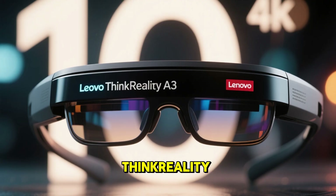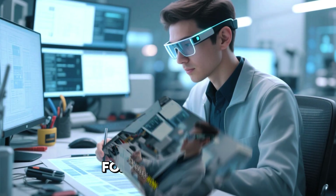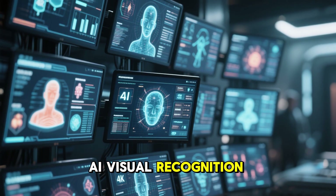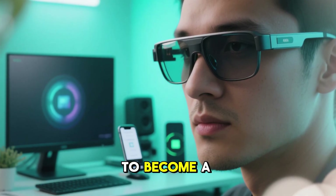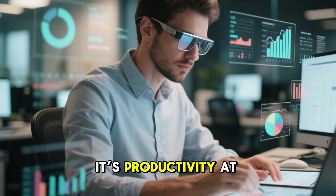Number 10: Lenovo ThinkReality A3 — Enterprise Power. The ThinkReality A3 is built for serious work: multi-screen AR displays, real-time diagnostics, AI visual recognition, and hands-free collaboration. It connects to PCs and smartphones to become a portable AR workstation. This isn't entertainment — it's productivity at a new level.